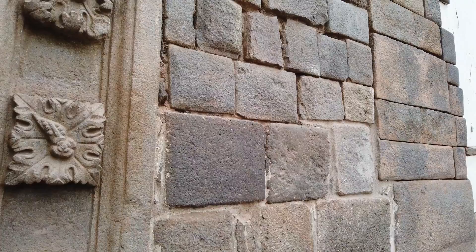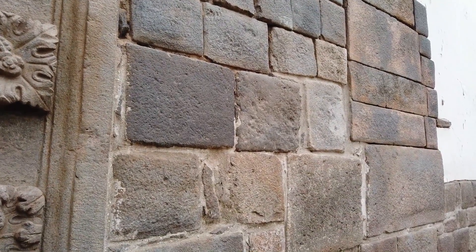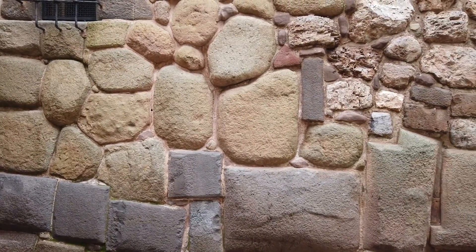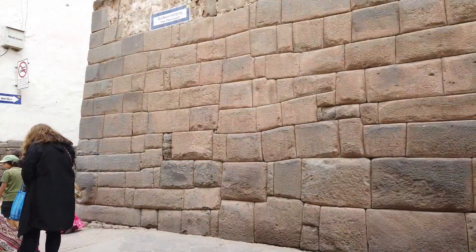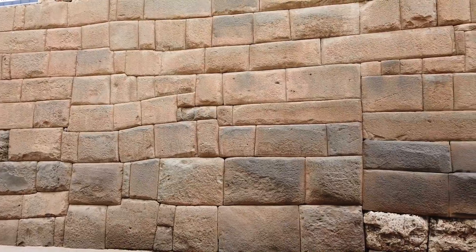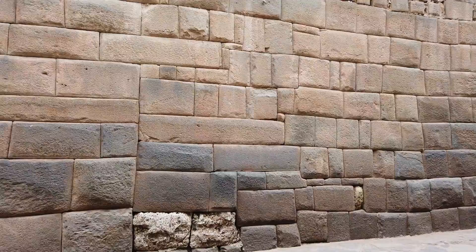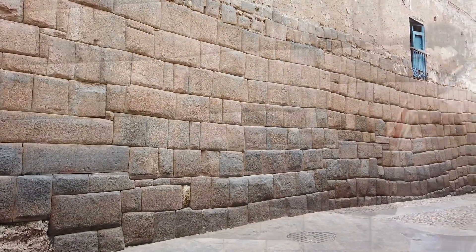Now contrast that with this — this is colonial Spanish. You see the concrete, you see the very big gaps. This again is colonial Spanish utilizing older stones from Cusco. And then this could be ancient megalithic or it could be Inca — it's hard to tell. Some of the Inca work was actually quite fine, like this, maybe.